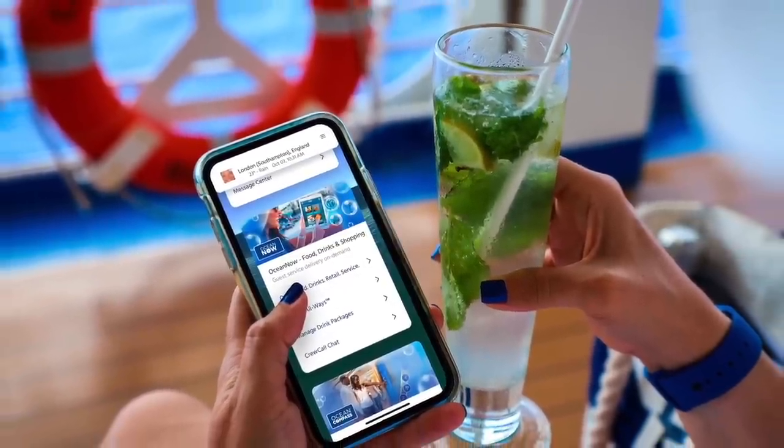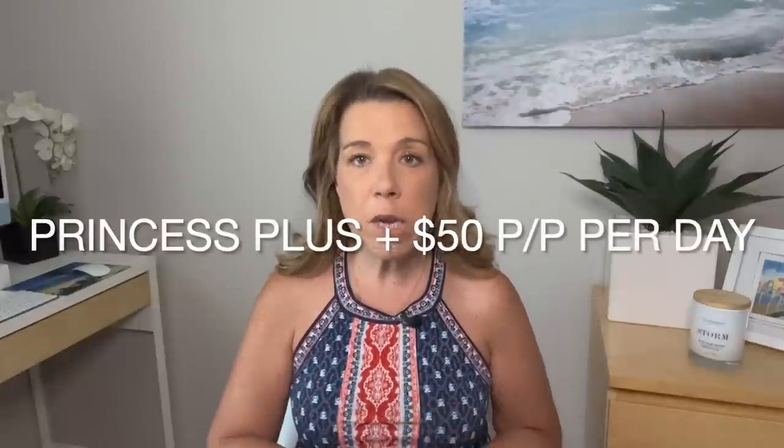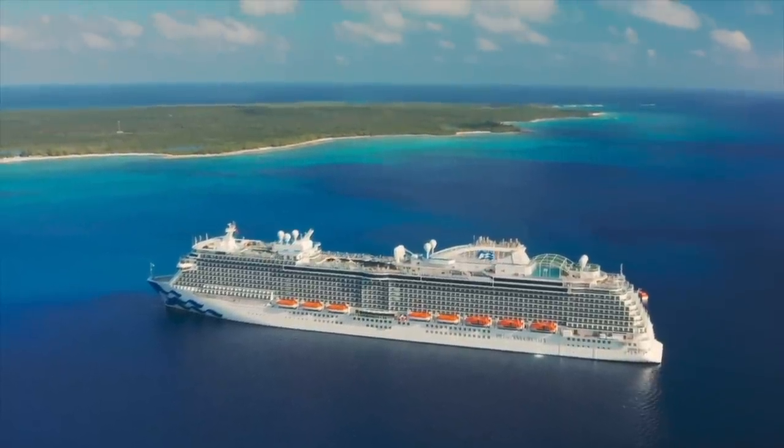With Princess Plus you also have the crew incentive or gratuities included, and Wi-Fi — but in this case it is one device per person. If you have more than one device you can switch off between them, so not as convenient as the Princess Premiere program but definitely a very good value. The price for Princess Plus is now going to be fifty dollars per person per day, which Princess values at ninety dollars per person per day.